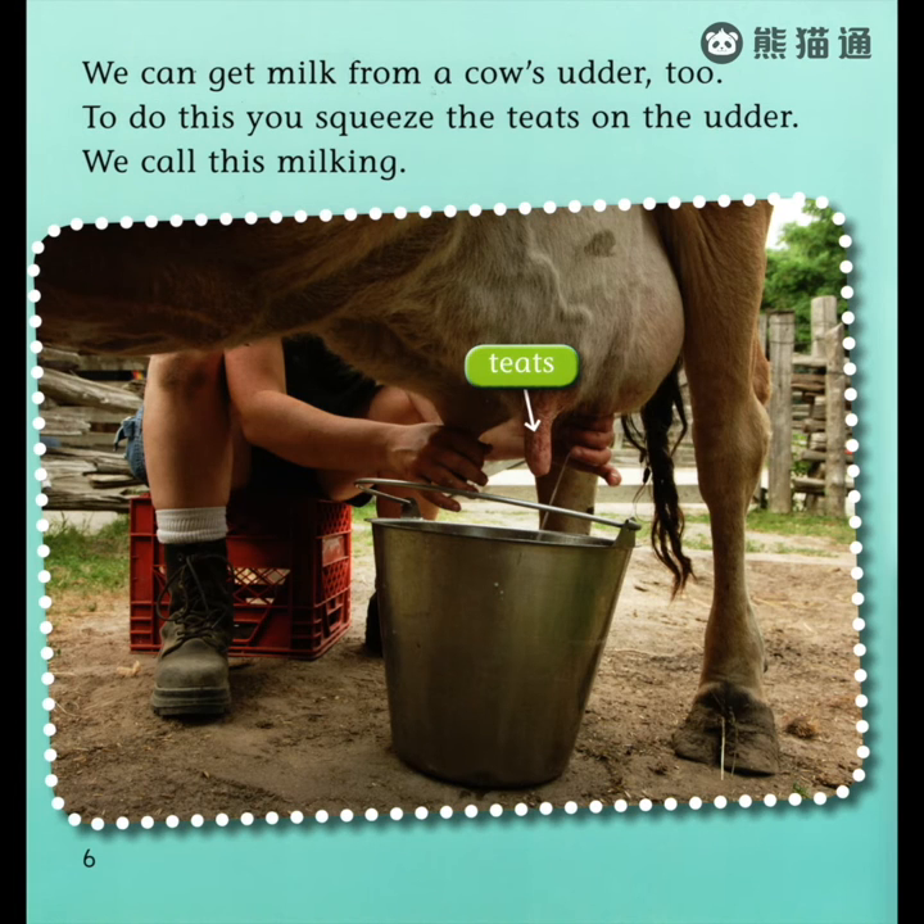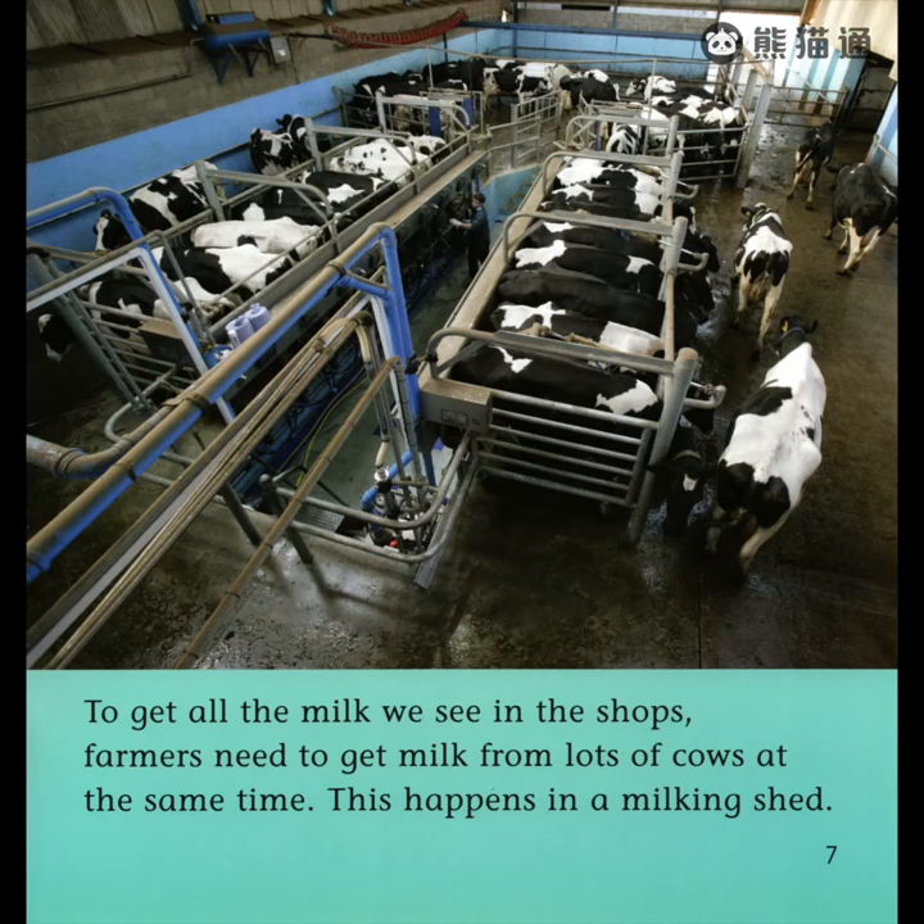We can get milk from a cow's udder too. To do this, you squeeze the teats on the udder. We call this milking. To get all the milk we see in the shops, farmers need to get milk from lots of cows at the same time. This happens in a milking shed.